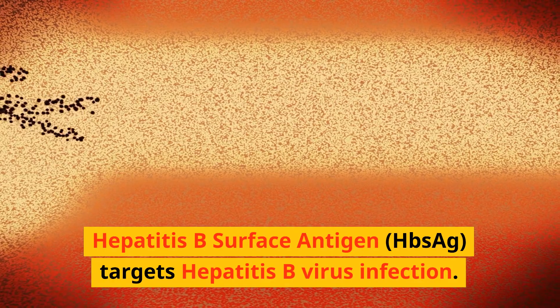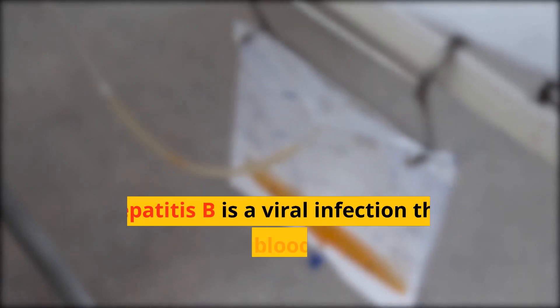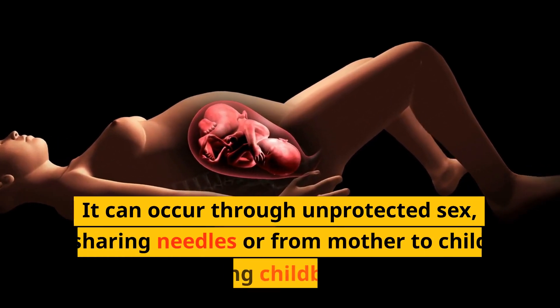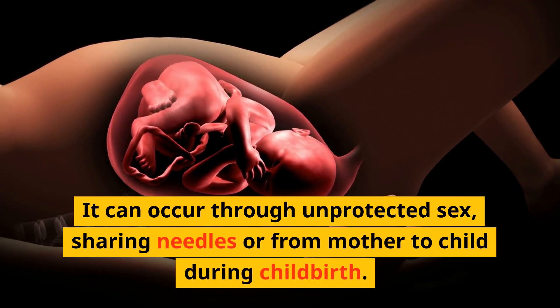The HBSAG test targets hepatitis B virus infection. The virus infects the liver. Hepatitis B is a viral infection that spreads through blood, semen, or other bodily fluids. It can occur through unprotected sex, sharing needles, or from mother to child during childbirth.